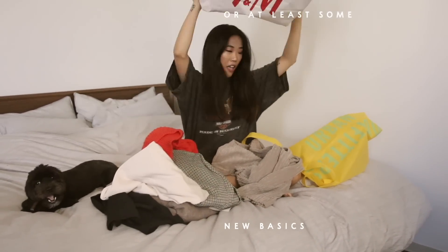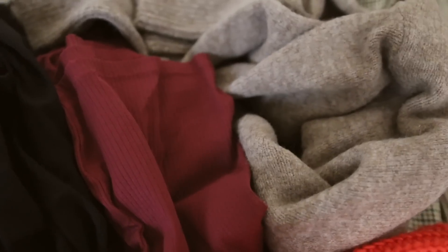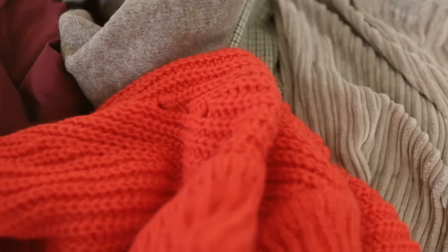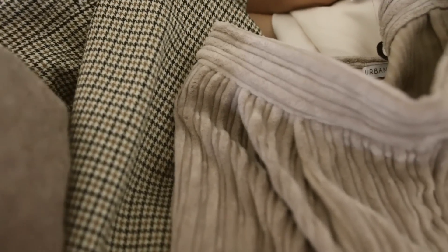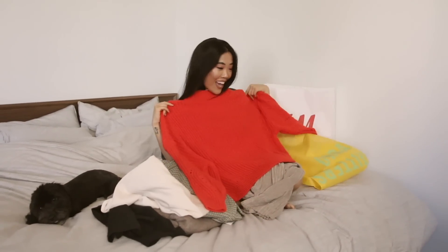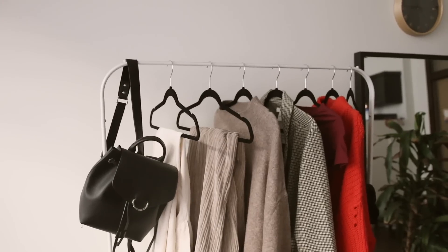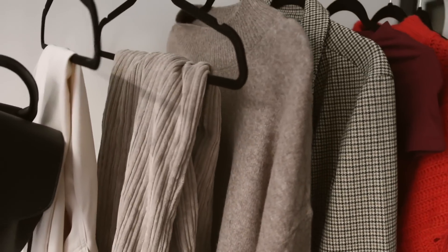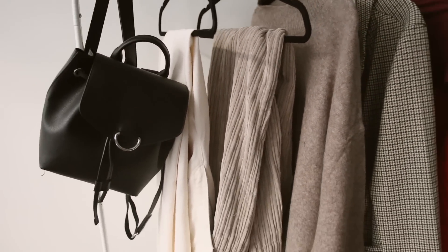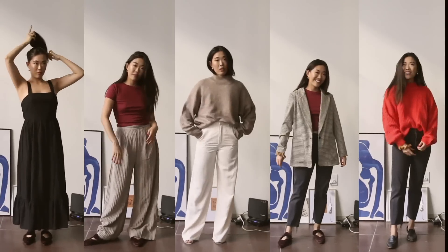It wouldn't be back to school season without a whole new wardrobe or at least a few new basics. I shopped H&M and Urban Outfitters — you can get an extra 15% off H&M and 10% off Urban Outfitters with UniDays. UniDays and I are actually doing a giveaway where we're giving one of you $500 to shop with discounts on UniDays, so check the description box below to see how you can win. I would be lying if I said I only tried on one outfit before school — for this video I tried on five.